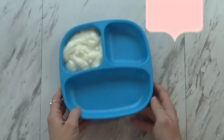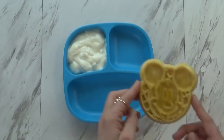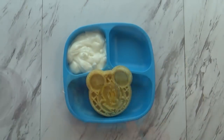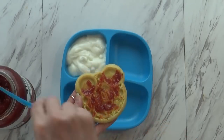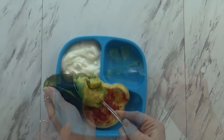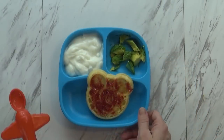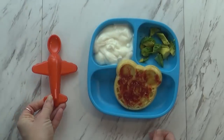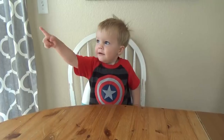Hi guys, and welcome to Friday. I'm starting today's breakfast with some vanilla yogurt and a waffle. This is a Mickey Mouse waffle with some strawberry jam, and also some avocado. I know he loves avocado and it's so good for him. To make this extra fun, I'm giving him his plane spoon. This was sent to us by a sweet subscriber. I think he's going to love it.